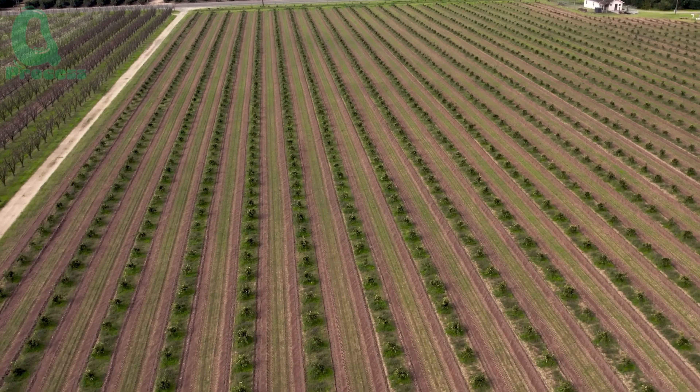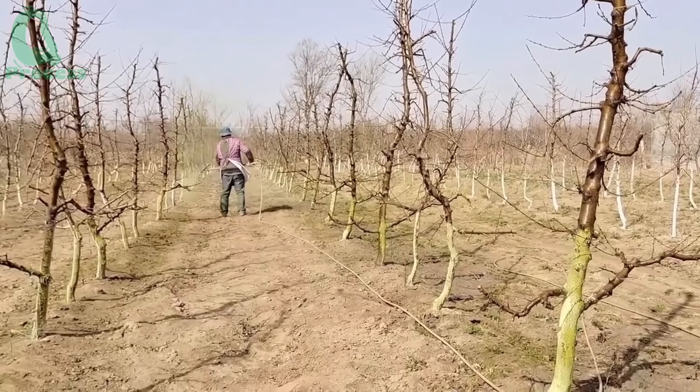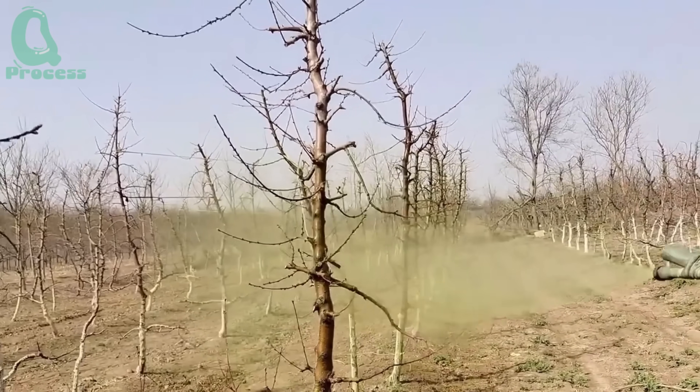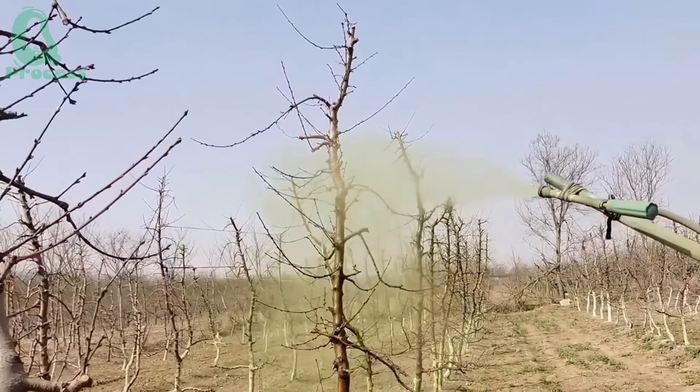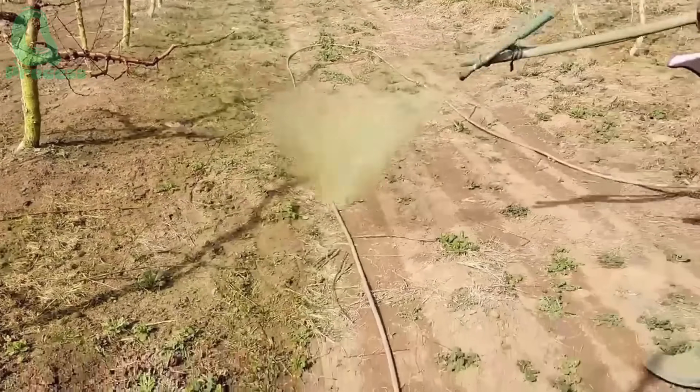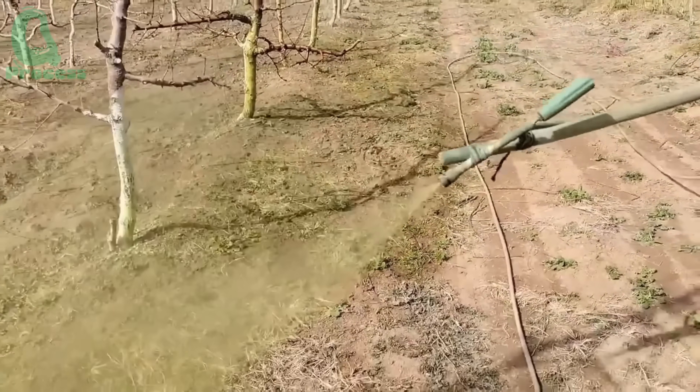Right after planting, the tops of young peach trees are trimmed to focus nutrients on developing the roots and trunk, creating a strong foundation for future harvests. In early spring, as new buds emerge, farmers apply pesticides to protect trees from pests — especially sap-sucking insects that can harm tree health. This step is crucial for robust growth, especially as trees begin flowering in late February and early March.